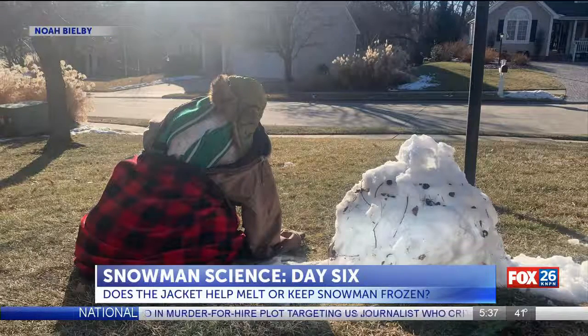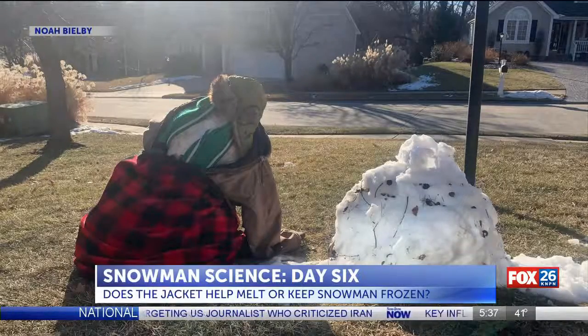He says doing experiments like these help make science engaging for students. It's one thing to blindly believe your teacher, but then your teacher brings in pictures of two snowmen that they built themselves and watched over a week — it's just bringing that science to life.